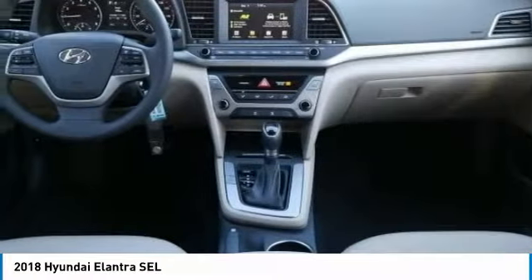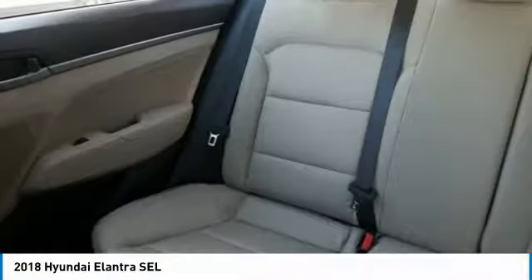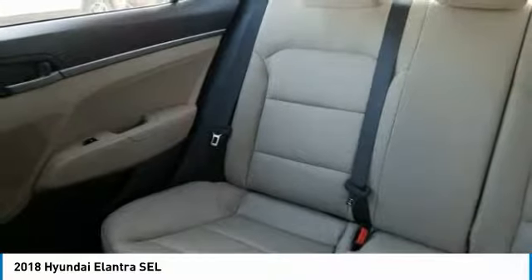Bluetooth, adjustable steering wheel, power steering, driver airbag. Drive away with a great deal on this vehicle. Call or stop in today.